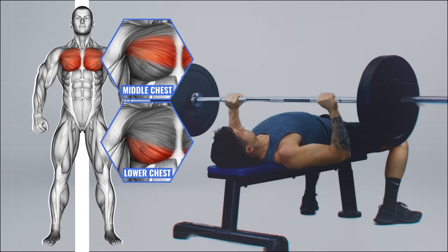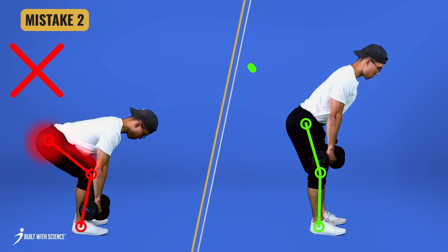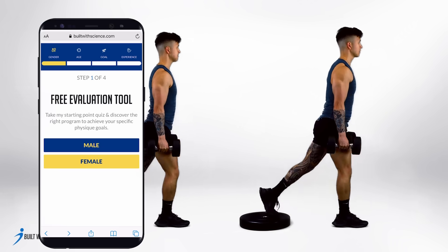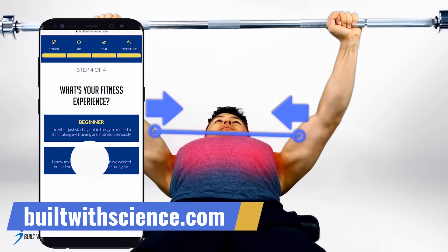For the flat dumbbell press, there was a 150% boost in his chest activation. It's these little details that make all the difference and is what we teach you how to do in our brand new 2.0 online fitness programs over at builtwithscience.com. After this video, if you head there and take our analysis quiz, it'll determine which of our step-by-step programs are best for you and your body.